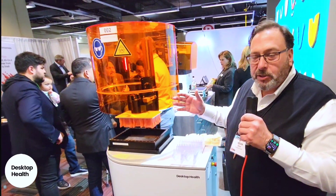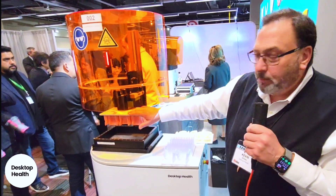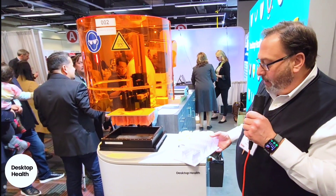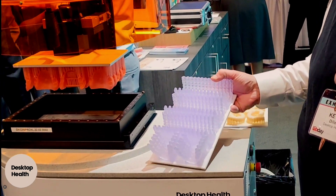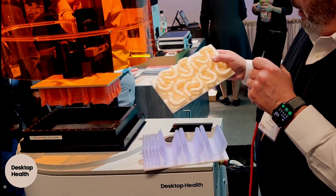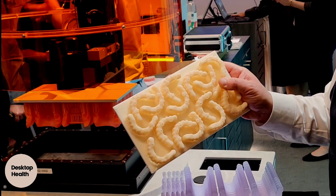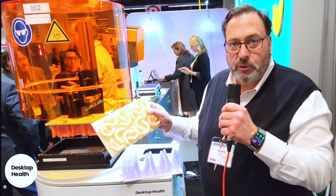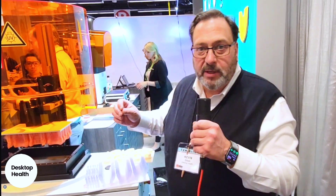This is the largest build platform we have on the market. As you can see, we can do almost 30 models in 68 minutes. In comparison, with this larger build envelope we're printing at very high speeds — I can do almost 15 to 17 models in about 20 minutes on this Pro XL.